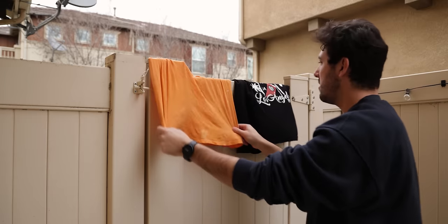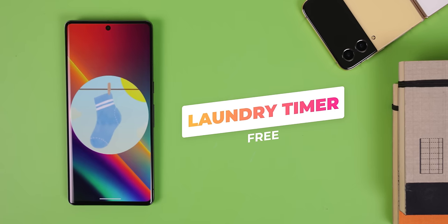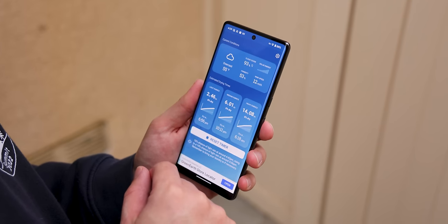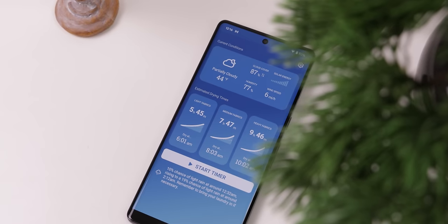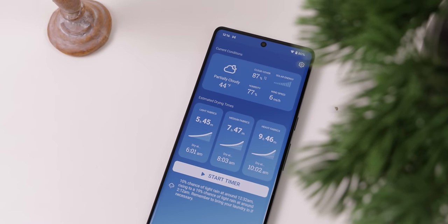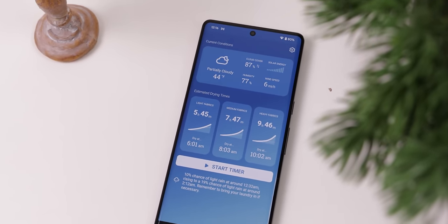You ever hang your clothes outside to dry but aren't sure how long to leave them out? With Laundry Timer, you can get an accurate estimation since it checks your location, weather forecast, and the different fabrics used in most clothes. It also takes into account your location's temperatures, solar energy, humidity, wind speed, and cloud cover, along with allowing you to set separate timers for each different material. Very simple app, but a first of its kind.